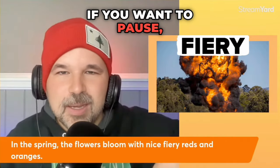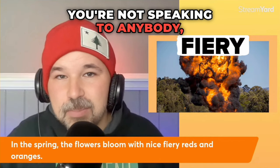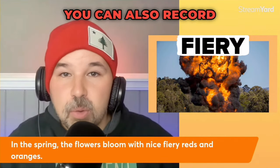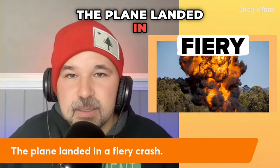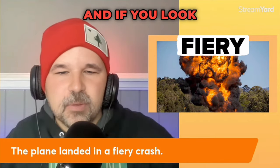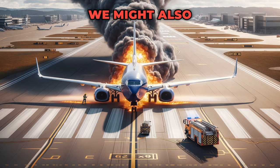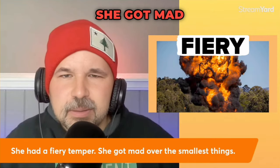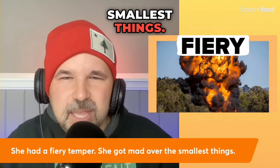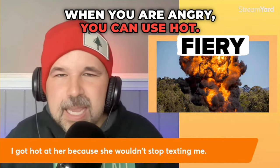Practice saying that sentence — it's a good way to practice your speaking. You can also record yourself and listen to it. Fiery can describe other things too: the plane landed in a fiery crash. We might also use it if somebody gets angry — she had a fiery temper; she got mad over the smallest things. When you are angry, you can use hot: I got hot at her because she wouldn't stop texting me. I got hot means you got angry.